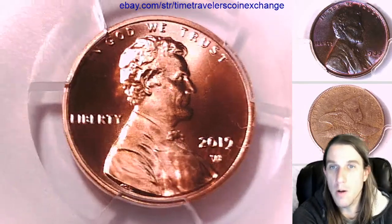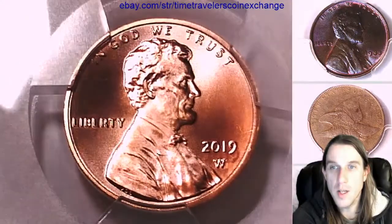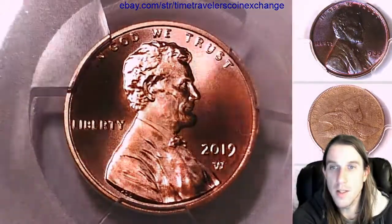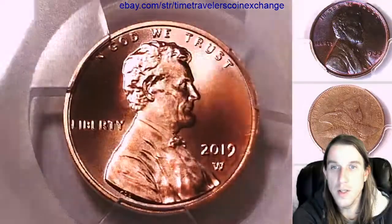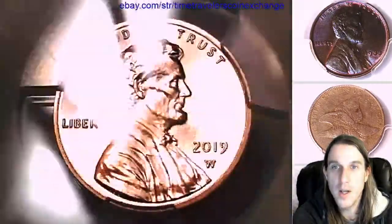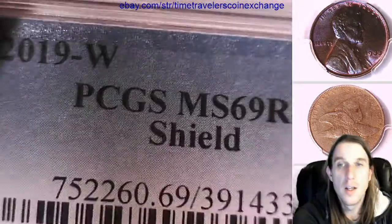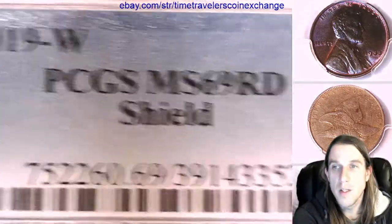Hello again everyone and welcome to Time Traveler's Coin Exchange. The next coin we're going to take a look at is a 2019 W Lincoln Shield cent. It's a business strike coin from the West Point Mint. This one has been graded by PCGS and they graded it mint state 69 red.